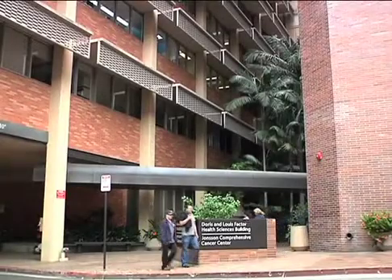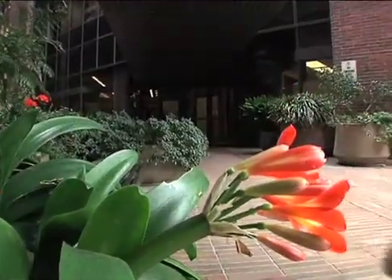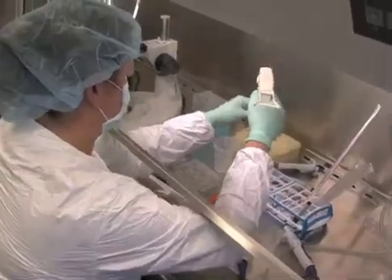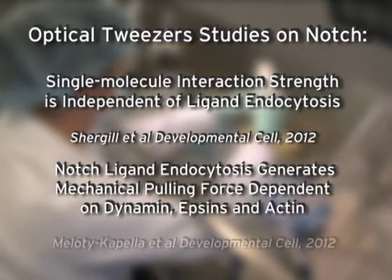We're here at UCLA to discuss recent findings published in Developmental Cell. I'm Geri Weimaster, and I'm here with my colleagues Elliot Botvinik and Laurence Miladi-Capella to tell you about an exciting new approach outlined in our back-to-back papers that uses optical tweezers to test a role for mechanical force in ligand activation of notch signaling.